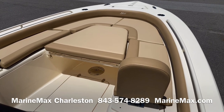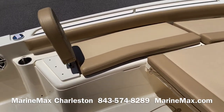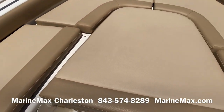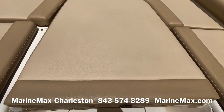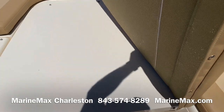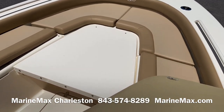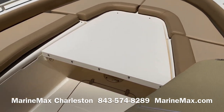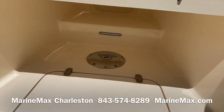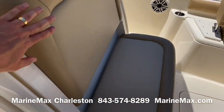Starting off on the bow, this boat includes the full cushion set. We have removable backrests and a filler cushion for the casting platform. All of these cushions remove so you can convert this to a casting space. I've got this casting platform here, and it also converts to a table — you can see the mount for the stanchion right there. The stanchion stores inside the console.